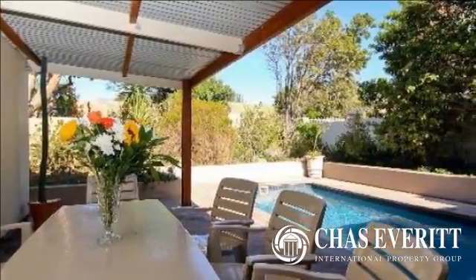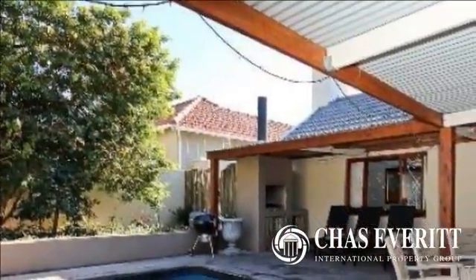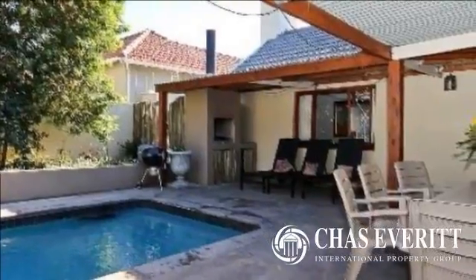There is a double carport and a long driveway with lots of additional parking behind a secure gate. Within walking distance to Sweet Valley Primary, Bergvliet, Cape Town.